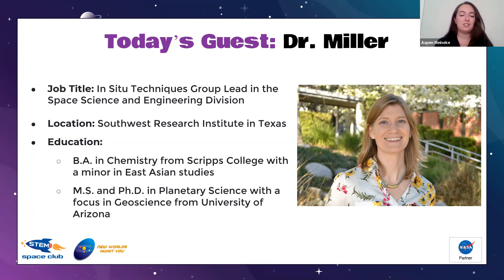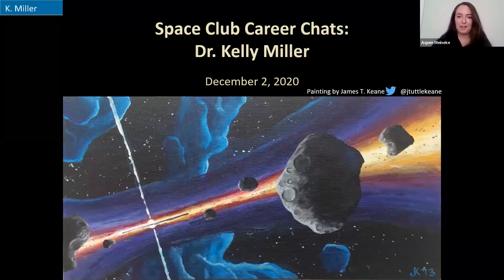Thank you so much for joining us today, Dr. Miller — we're so excited to have you. Before we get to your questions, she's going to talk a little bit about her research and what she does. Since we got so many questions from you guys, we thought she would just jump straight into it, so if you want to go ahead and give them a brief overview of what you do.